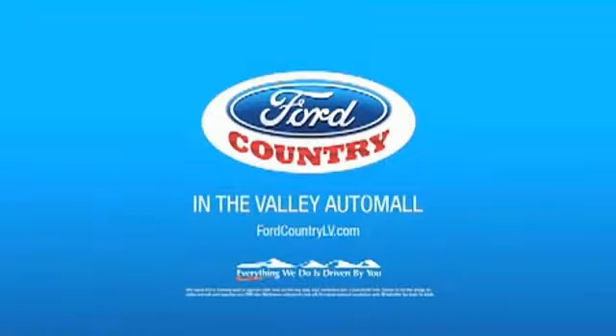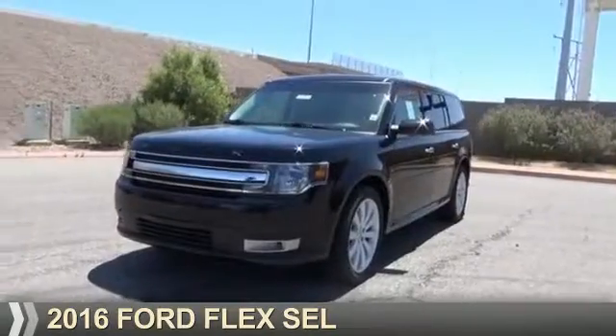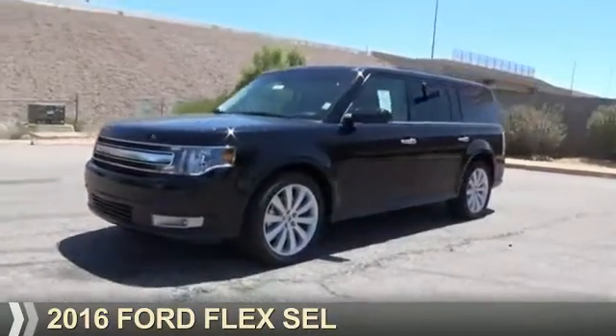Visit Ford Country in the Valley Auto Mall today. Presenting the 2016 Ford Flex.